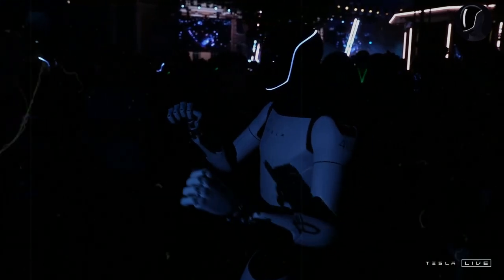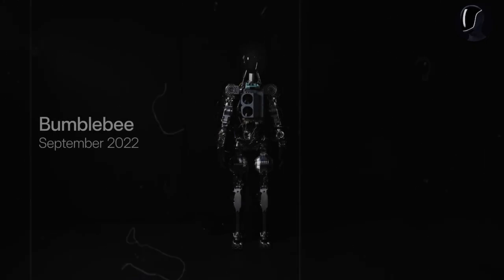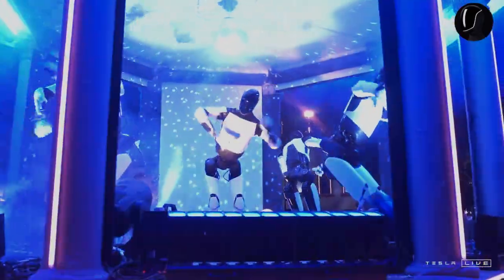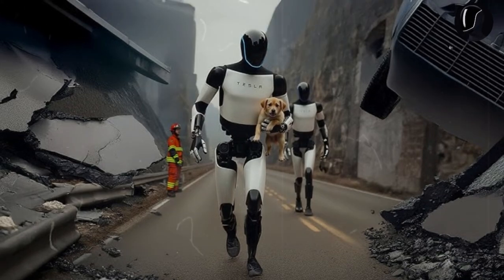To summarize, Optimus is set to revolutionize industries that rely on repetitive, monotonous, or hazardous tasks. With a price tag between $20,000 and $30,000, Optimus could replace many manual workers, saving businesses tens of thousands of dollars annually in labor costs. For example, the average annual salary for a worker in the U.S. is about $35,000.